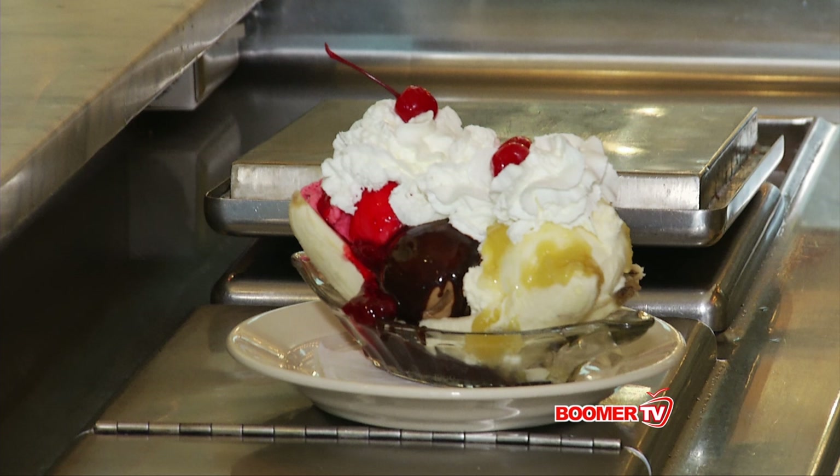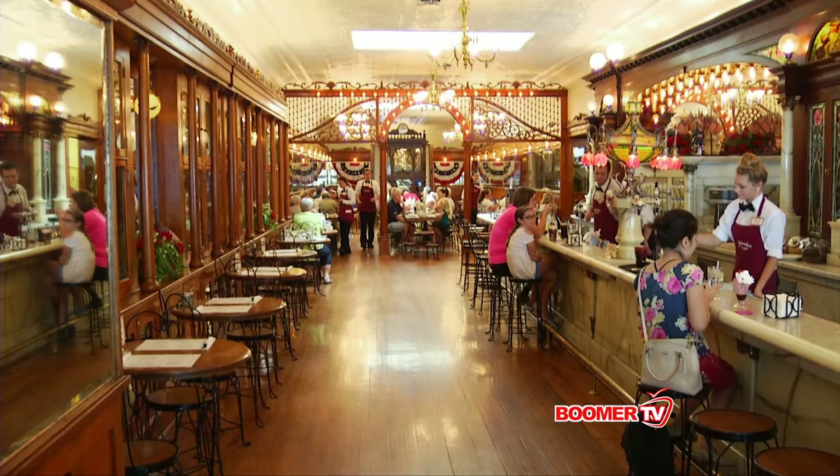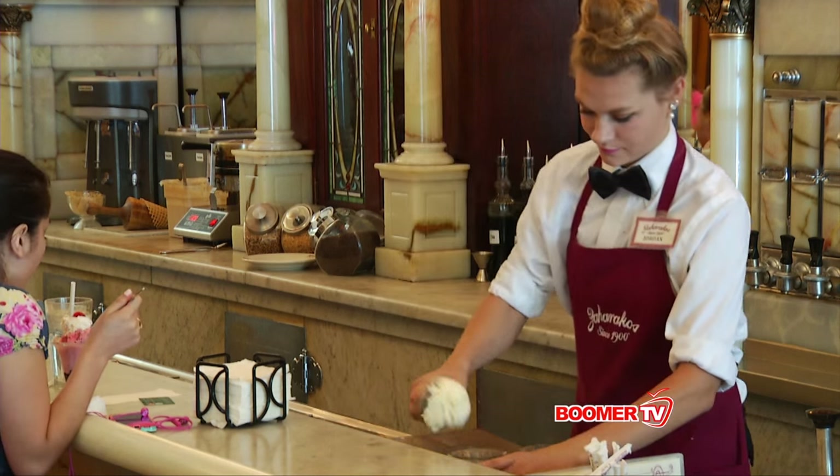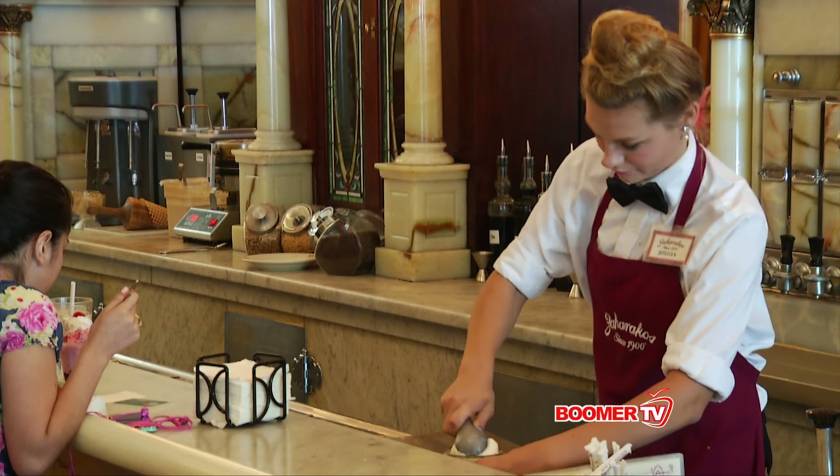I want to get your own Hoosier take on why exactly it is that we all scream for ice cream. Oh, that's an easy one. Indiana is the second largest producer of ice cream in the entire United States. It's all part of who we are — the things you don't know about Indiana. We're going to learn them here on Boomer TV.